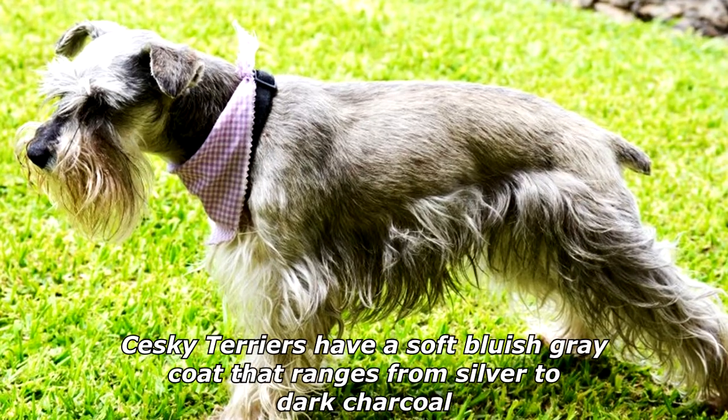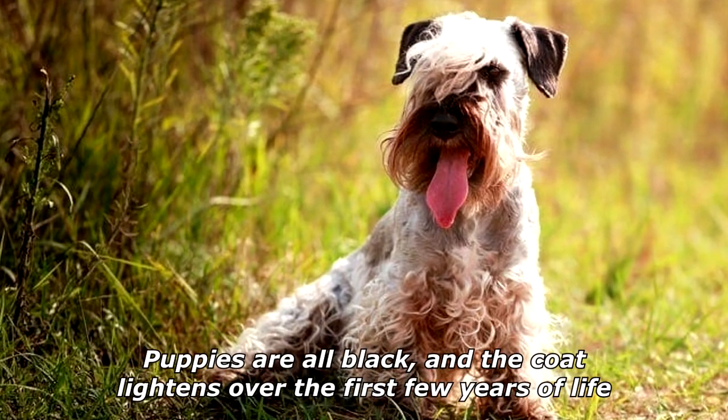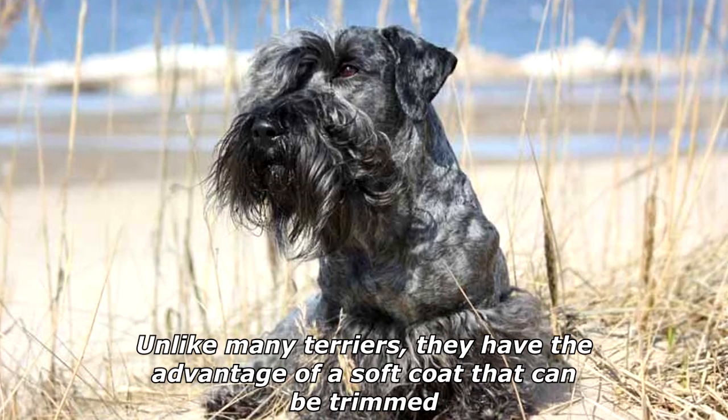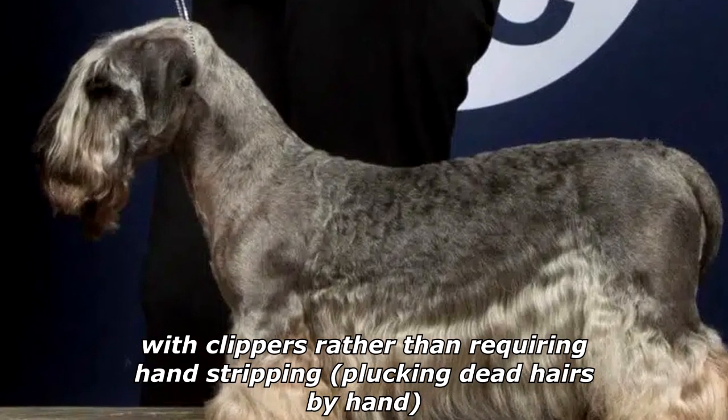Seski Terriers have a soft bluish-gray coat that ranges from silver to dark charcoal. Puppies are all black, and the coat lightens over the first few years of life. Unlike many Terriers, they have the advantage of a soft coat that can be trimmed with clippers rather than requiring hand-stripping, plucking dead hairs by hand.